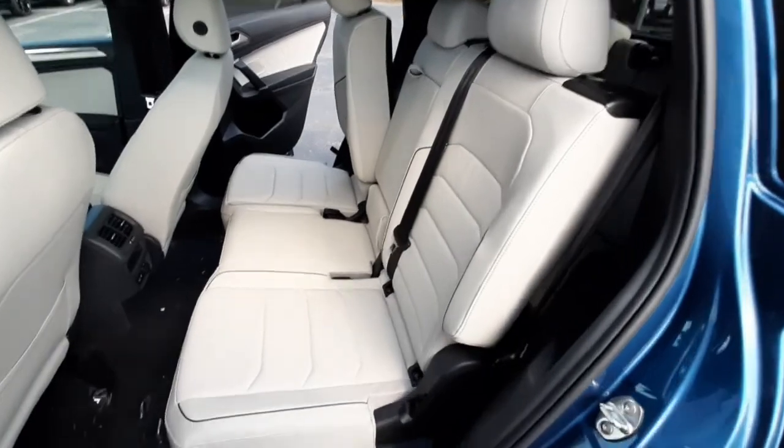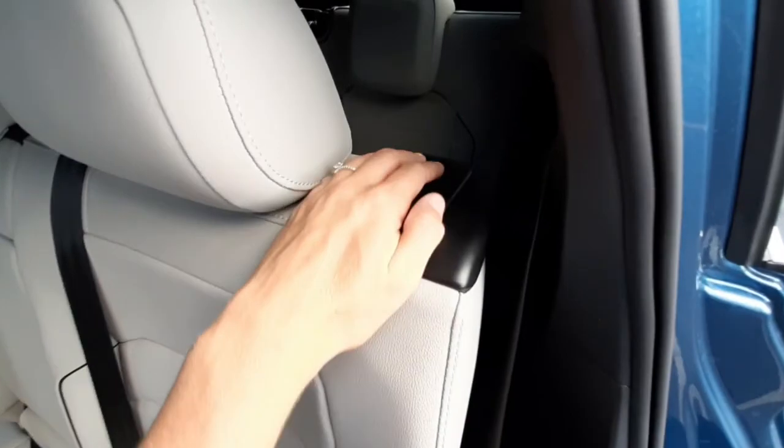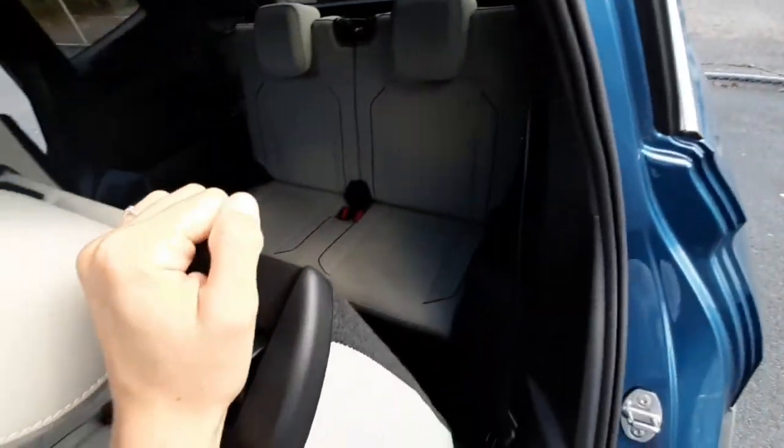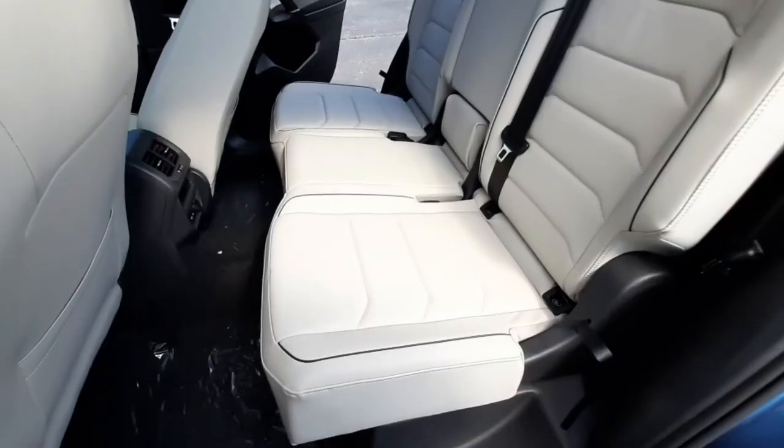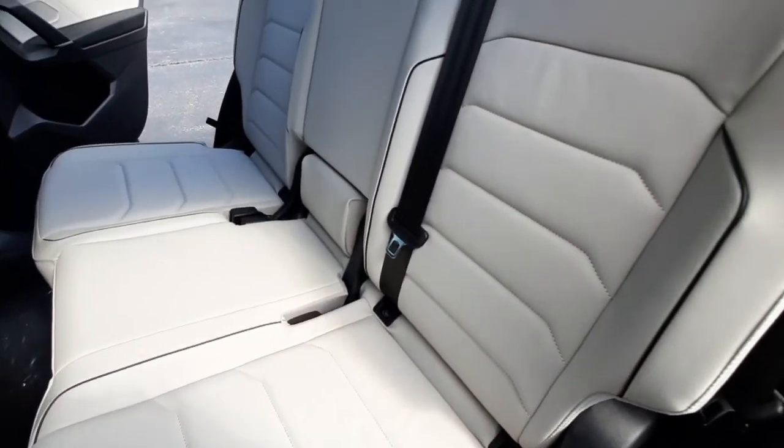To get to that third row, you've got two options: either pulling this latch down here or this one at the top of the seat. The interior of the vehicle is a nice sandy color with black trim, and it is leather.